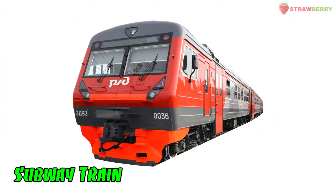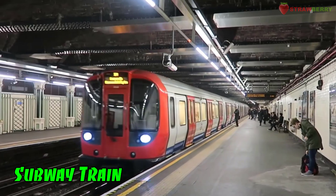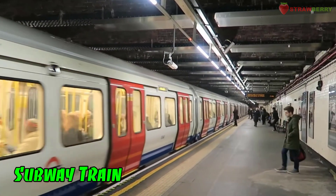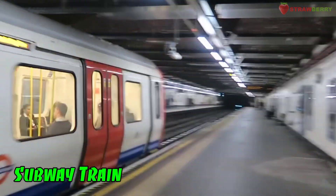Subway Train: A type of train used for urban rapid transit, operating in underground tunnels or on elevated tracks.